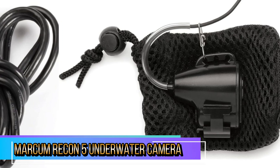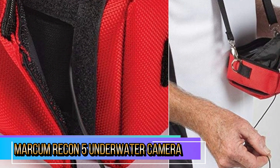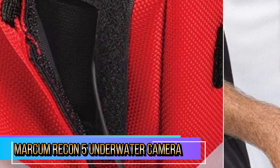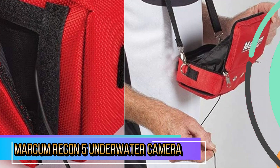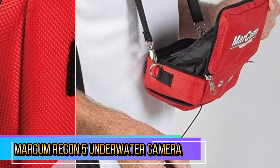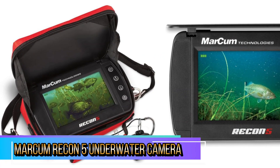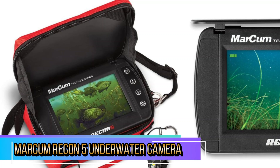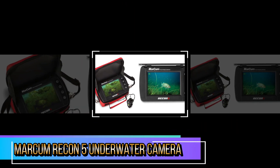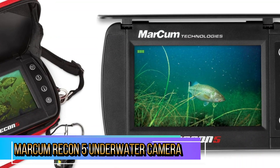Here's a detailed review based on its features, performance, and overall value. The camera features built-in infrared lights that illuminate dark or murky waters, making it easier to spot fish even in low light conditions. This is particularly beneficial for night fishing or when visibility is poor. The compact design of the Recon 5 makes it easy to transport and set up.